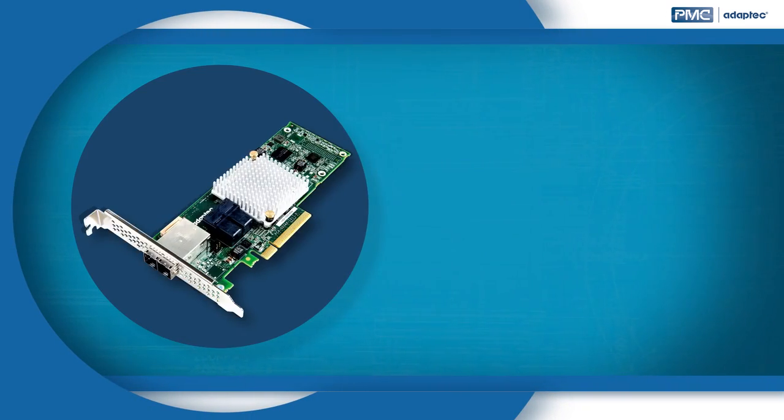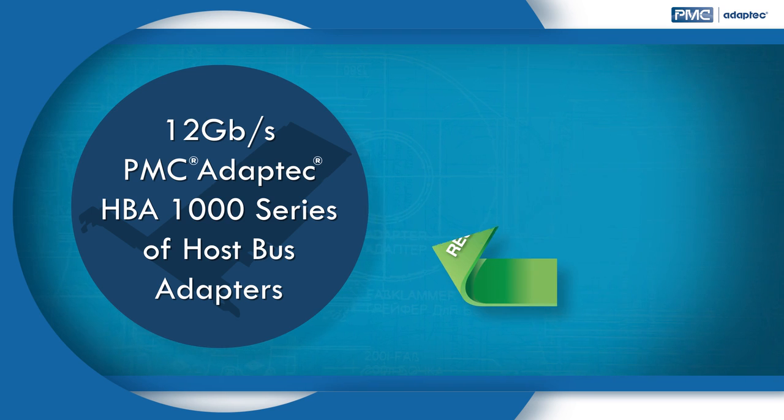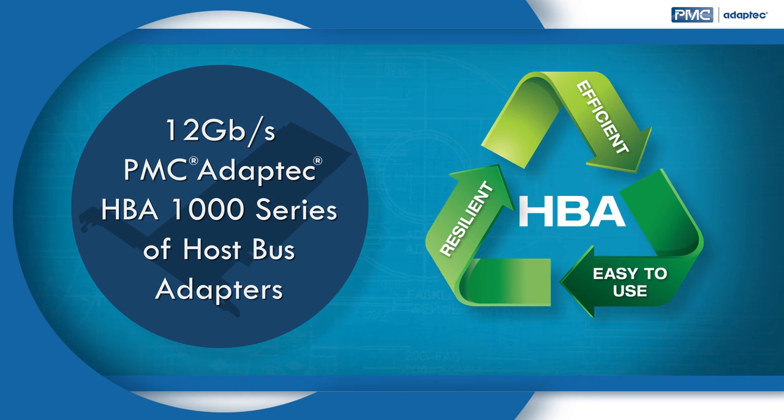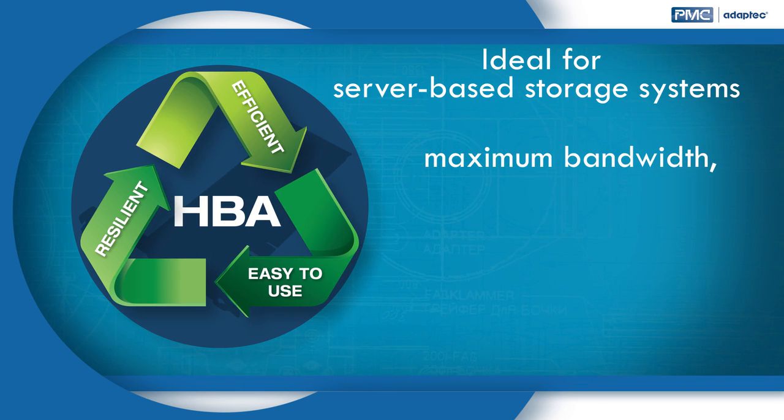The 12 gigabits per second PMC Adaptec HBA 1000 series of host bus adapters delivers the smart connectivity that businesses are looking for, with an optimal mix of resiliency, efficiency, and ease of use. It's an ideal solution for server-based storage systems that require maximum bandwidth and I/O connectivity, low power, and high reliability.